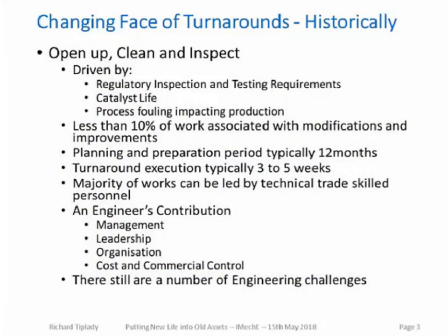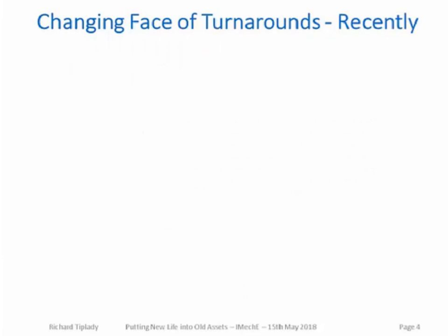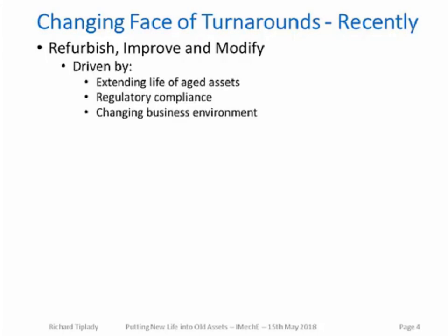Moving on to our more recent style of turnarounds, we now have a much different approach. The main focus of many turnarounds I've been involved in recently is to refurbish, improve, and modify the plants. During these turnarounds, you also need to complete the traditional open, clean, and inspect work scope. The drivers for these modification-type turnarounds include extending the life of aged assets.